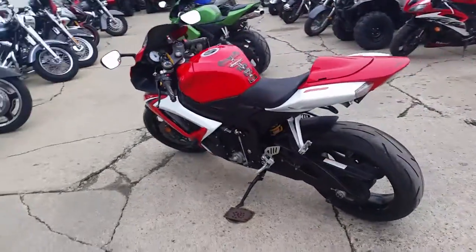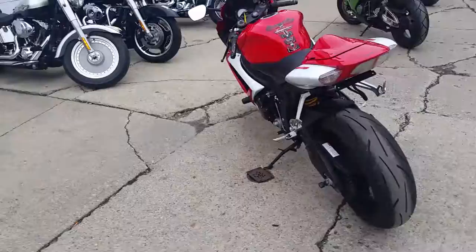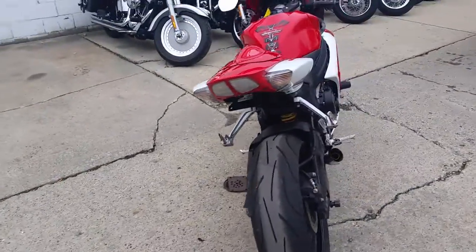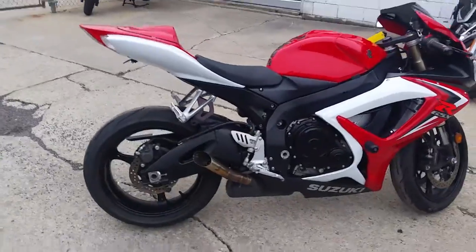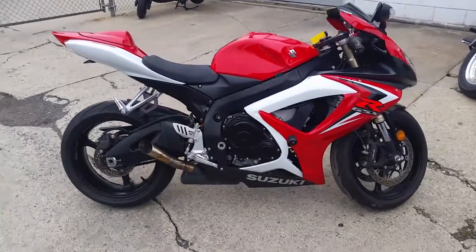Comes with frame sliders, tinted windscreen, and the Jardine Shorty exhaust makes this Jixxer sound as cool as it looks. Tear up the streets on this sharp low mileage Jixxer 600 for only $5,900 or $119 a month.